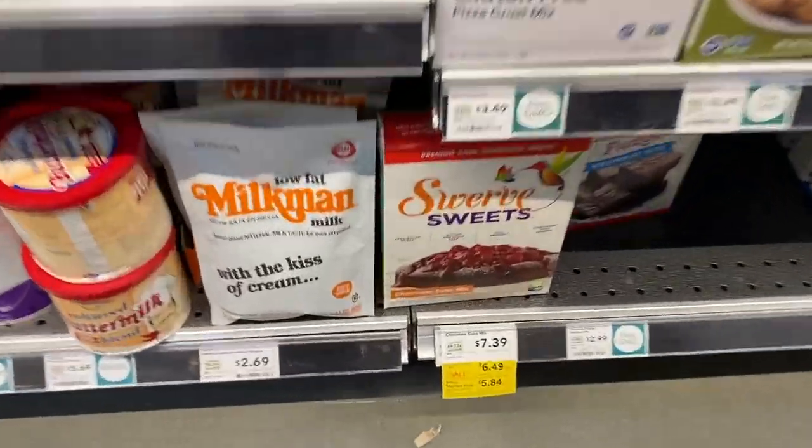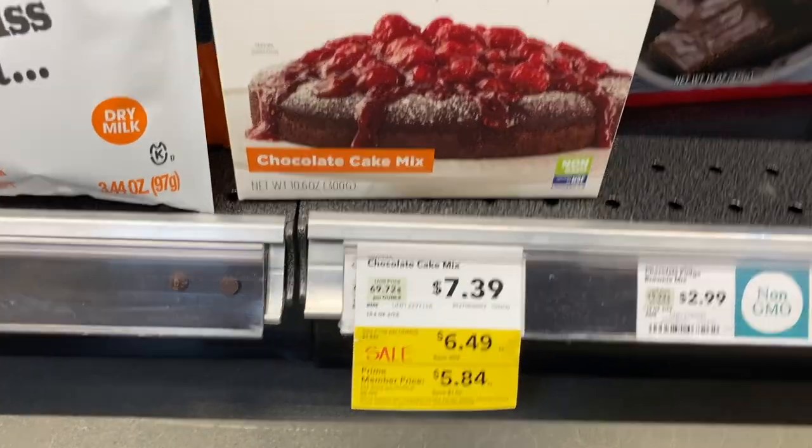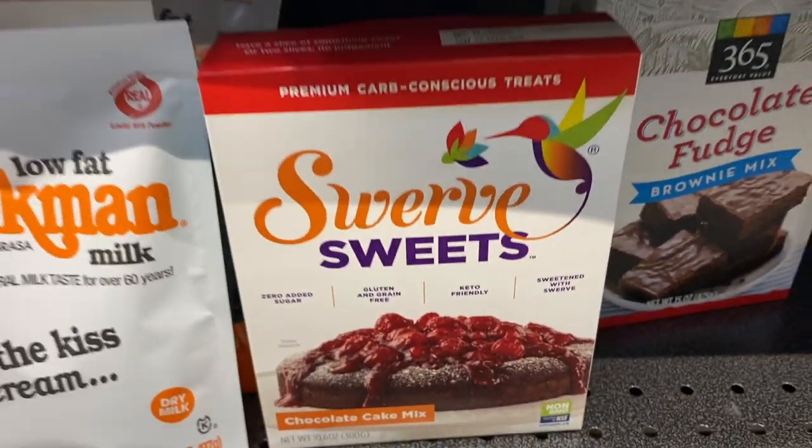I've been hearing about the Swerve Sweets chocolate cake mix and this is on sale as well. I think I'm going to try it. Yes, I make my own baked desserts, but I think this one is worth trying.